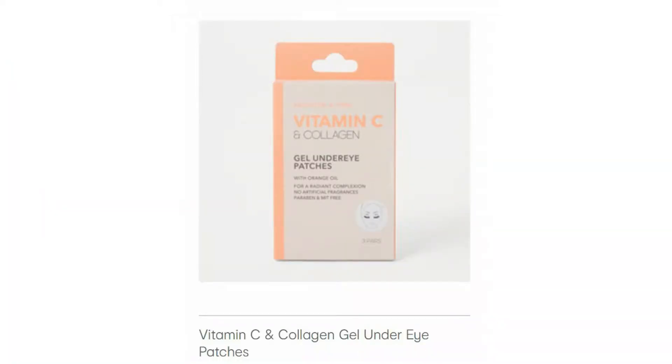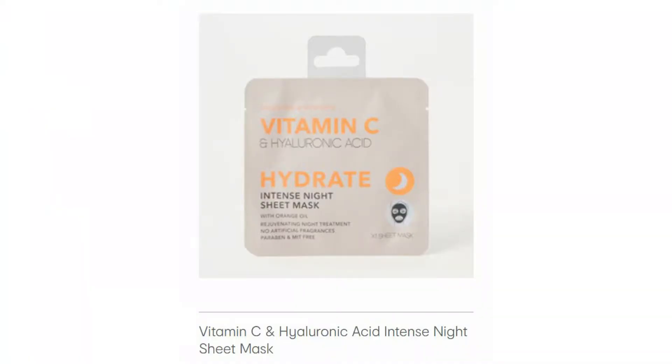I got what I could — I couldn't get everything, and I actually didn't want to get everything. Before I go through what I did get, let me run through what I didn't get. I did not get the Vitamin C and Collagen Gel Under Eye Patches — I would have loved those as I'm very big on eye skincare, but there were none available. I did not get the Hyaluronic Acid Sheet Mask; I had already decided to get the Collagen Mask instead, and you'll find out more about why later.